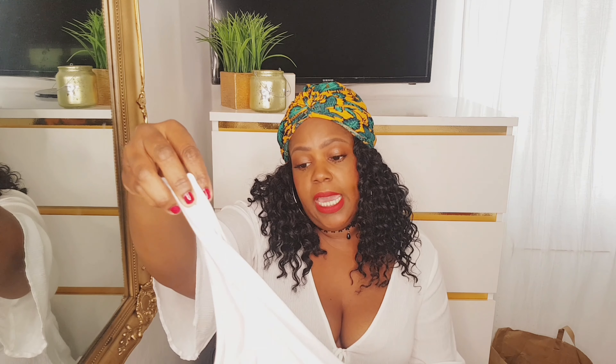Another item I always buy at Primark is just your standard vest tops. I live in these — I wear them every day, whether I'm in the house or underneath hoodies and jumpers. It's definitely a staple for me, something I wear all day every day. I had to get one. This was two pounds fifty and I got it in a large, which is a 14 to 16.